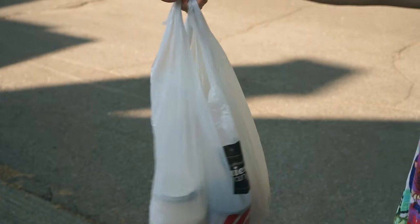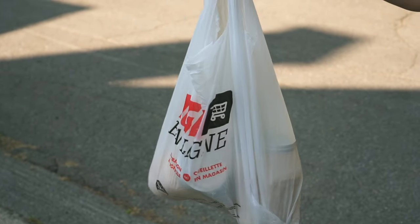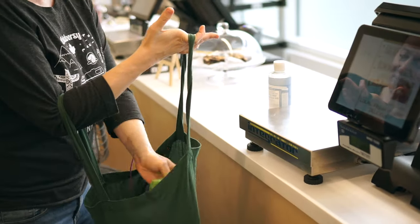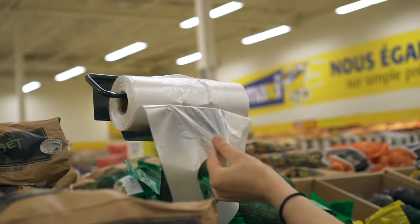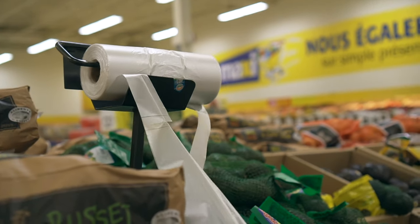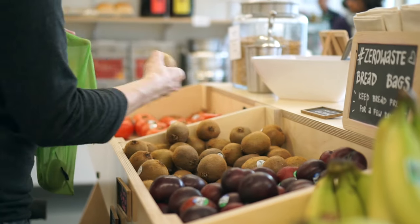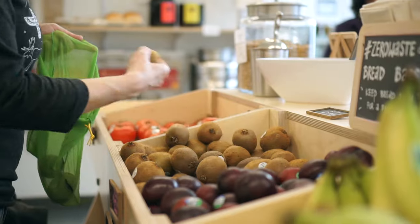Now let's get into some of the cheap and easy things you can do to start using less plastic. The first one is to stop using plastic grocery bags. A budget option for using fewer plastic shopping bags would be to reuse the shopping bags that you do have until they fall apart, or you can buy some cloth bags that'll last a little longer. Another plastic bag you can avoid is the thin plastic bags in the produce section at the grocery store — you can just stop using them altogether, reuse the ones you have by rinsing them out, or invest in some reusable produce bags.